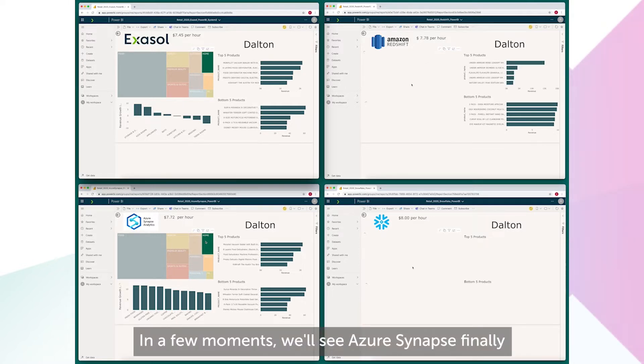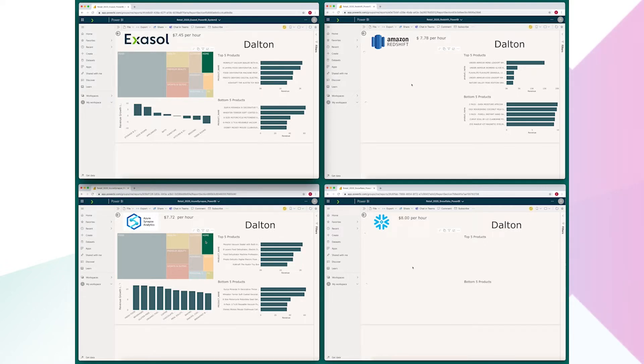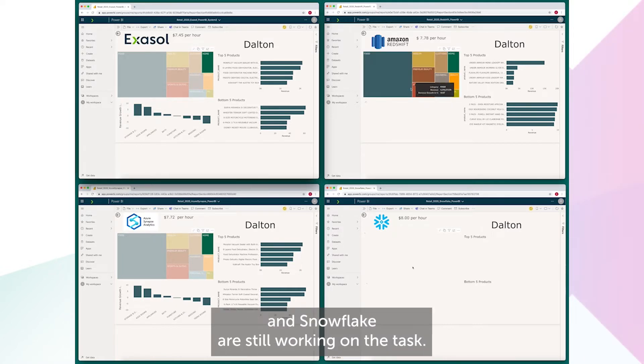In a few moments, we'll see Azure Synapse finally finish the task and drill down to the bottom category. Across the finish line it goes, more than a minute after Exasol finished the query routine. But while Exasol and Azure Synapse are done, Amazon Redshift and Snowflake are still working on the task.